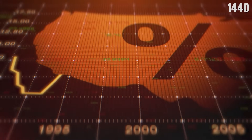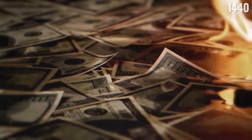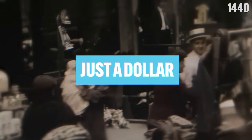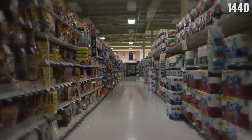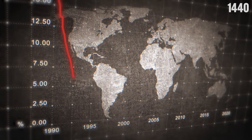At its core, inflation is the rise in prices over time, which effectively shrinks the value of your money. What cost just a dollar in 1924 would now cost $18 in 2024. So essentially, you can describe inflation as the lowering of purchasing power for consumers.